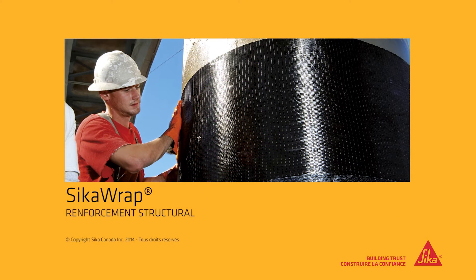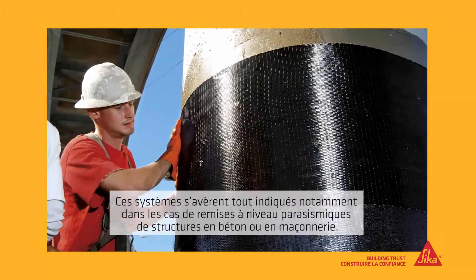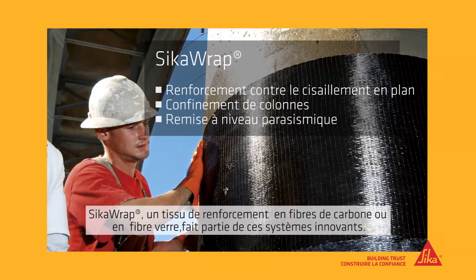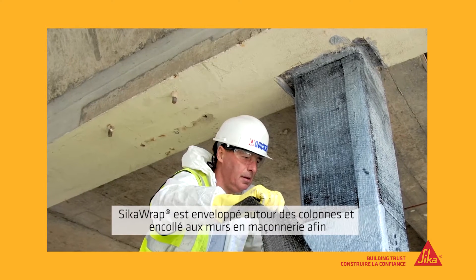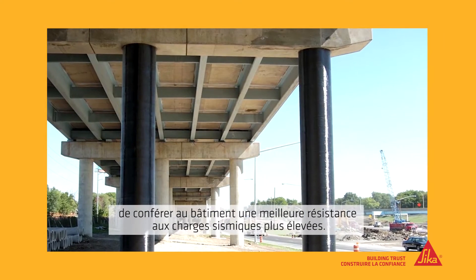Seeker is a global leader in structural strengthening systems, ideal for the seismic upgrading of concrete and masonry buildings. One innovative Seeker product is Seeker Wrap, a reinforcing fabric made of either carbon or glass fibres. Seeker Wrap is wrapped around columns and bonded to masonry walls, helping a building to withstand much higher earthquake loadings.